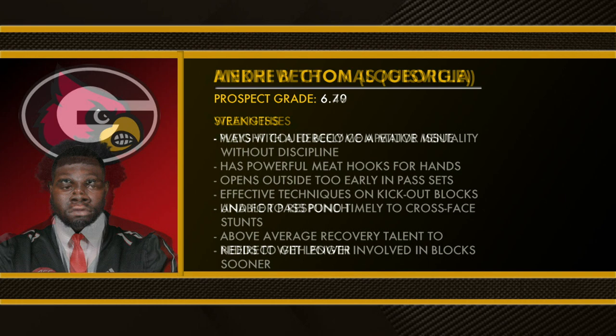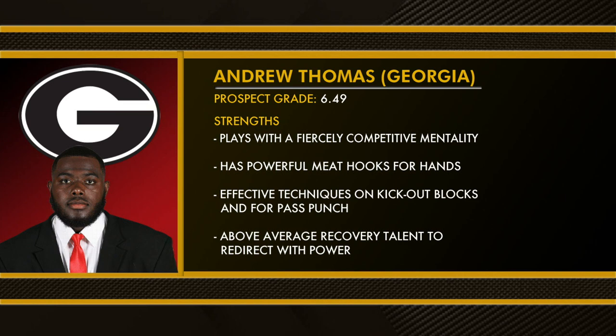Andrew Thomas from Georgia is the next prospect. His grade is 6.49, putting him right in that boom-or-bust range. Strengths: plays with a fierce competitive mentality, has powerful meat hooks for hands, twitchy movements to mirror and engage, effective technique on kick-out blocks and for pass punch, unique talent to reset mid-rep to improve leverage and positioning, above-average recovery talent to redirect with power.